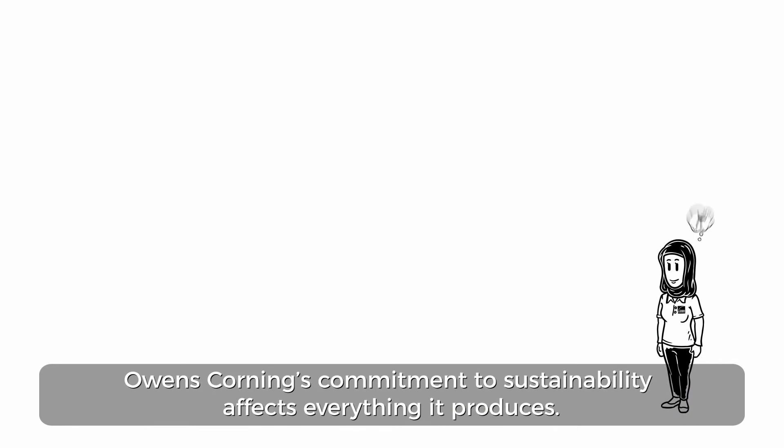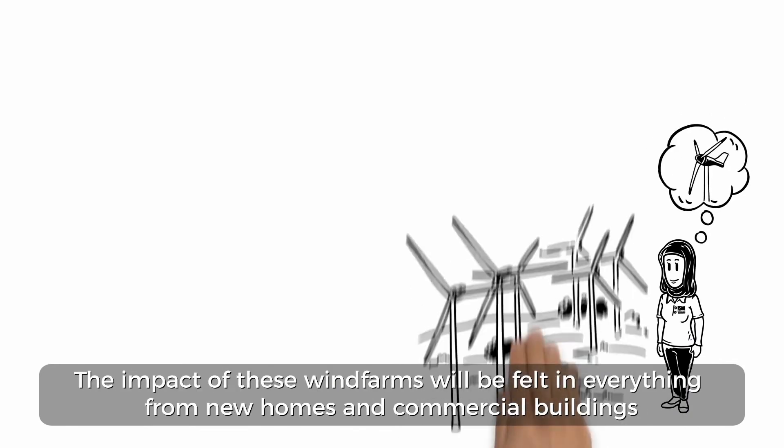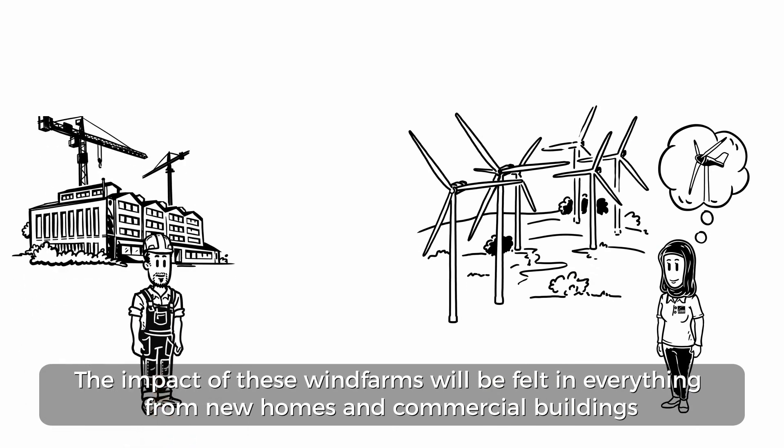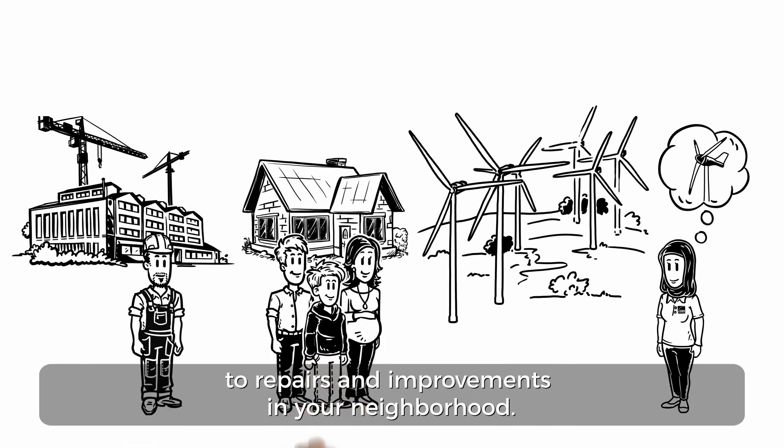Owens Corning's commitment to sustainability affects everything it produces. The impact of these wind farms will be felt in everything from new homes and commercial buildings to repairs and improvements in your neighborhood.